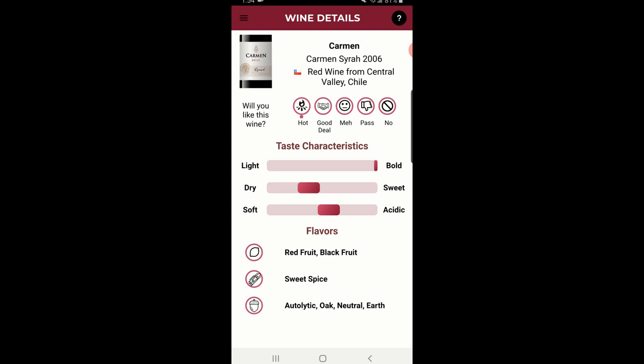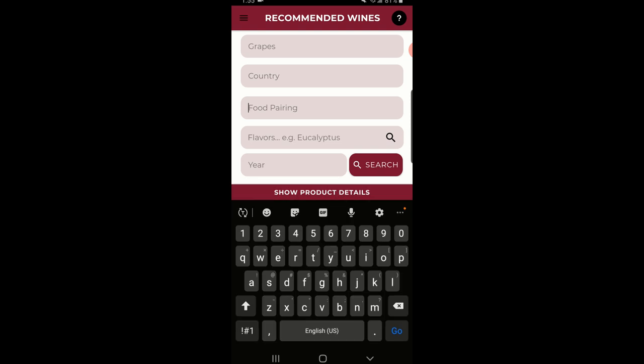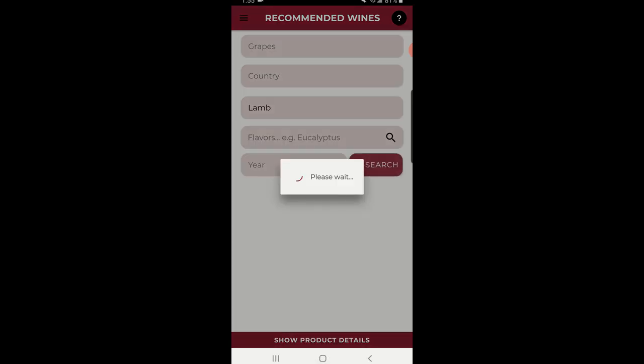On this page you can see how much we think you'll like the wine. This one is a hot deal — one I should pick up because it's the style I like and the price I like. You can also see the characteristics of the wine, like how bold it is and the flavors in the wine. In this case, red fruit like strawberries and raspberries. You can also edit the recommendations if you're looking for something more specific.